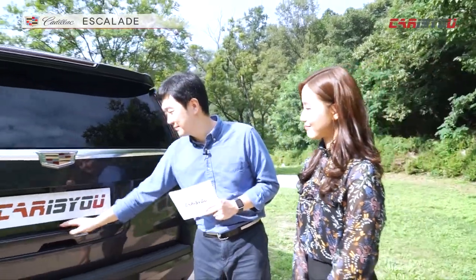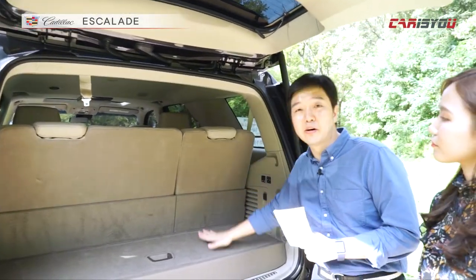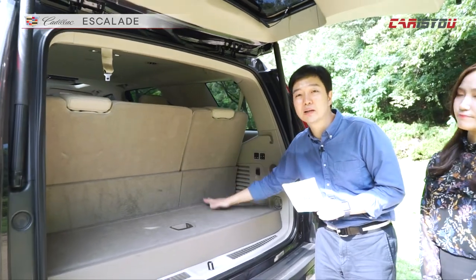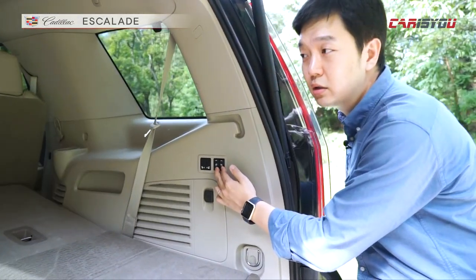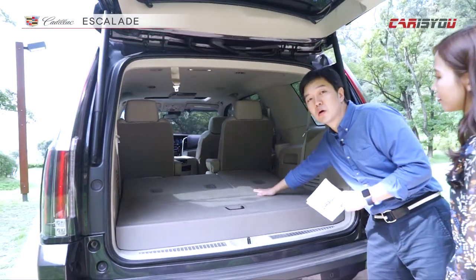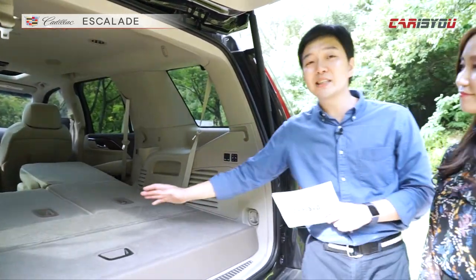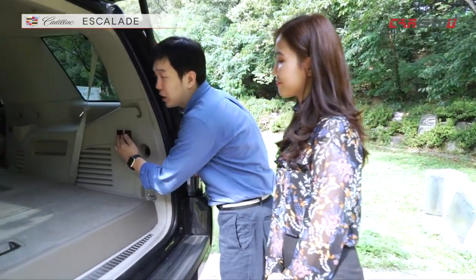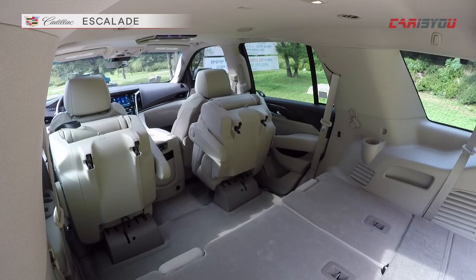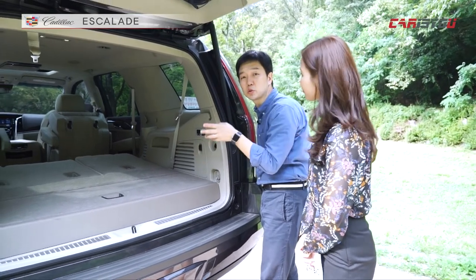트렁크 공간 한번 보시겠습니다. 전동으로 트렁크가 열리게 되면 높이는 상당히 높은 편이고요. 3열까지 열었을 경우에 이 부분은 좀 좁다 볼 수가 있겠습니다. 전동으로 2열, 3열 시트를 조절할 수 있는데, 3열 시트를 내리면 이렇게 쭉 내려가고 공간이 나름 평평하게 펴져서 짐을 실을 수가 있어요. 2열 공간도 접히는데, 전동으로 접히면 앞으로 접혀지면서 더 많은 짐을 실을 수 있는데, 짐 공간이랑 승객이 앉는 공간이 격벽 처리가 안 돼 있다 보니까 짐이 혼합해질 수가 있어요. 그런 부분은 좀 안타까운 부분이라고 할 수 있습니다.